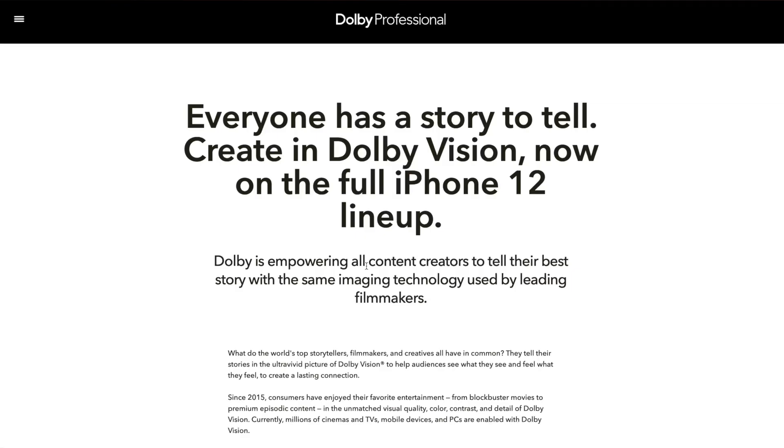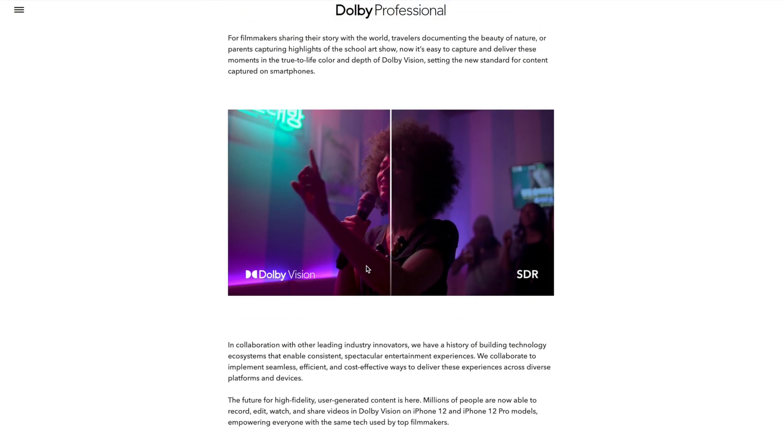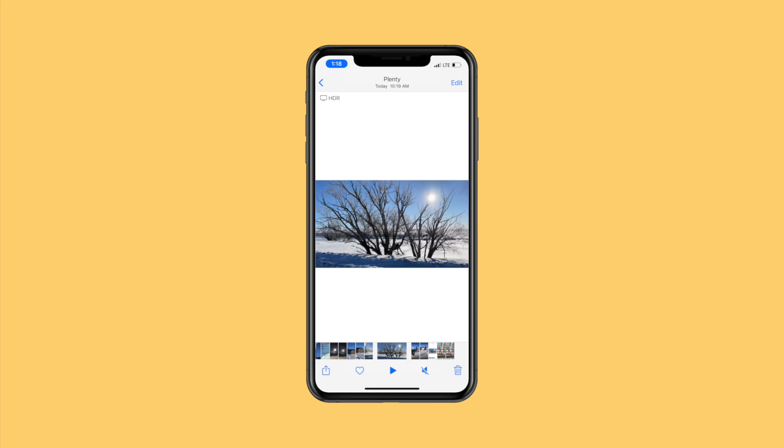There's actually nothing wrong with your iPhone footage — it's just recorded in a different color space. By default, your iPhone 12 is set to record video in Dolby Vision HDR. You can confirm this right on your phone, because you'll see an HDR logo in the top left corner. What this means is your footage is recorded with a much higher dynamic range and with 10-bit color. When played back on a screen that supports Dolby Vision, it looks considerably better.